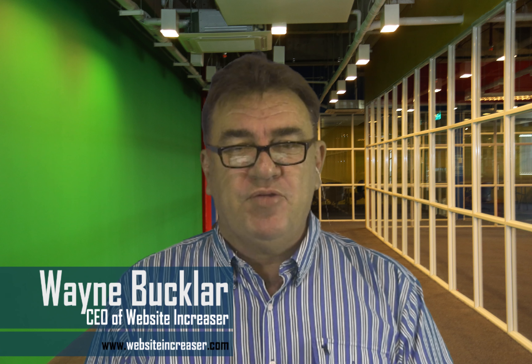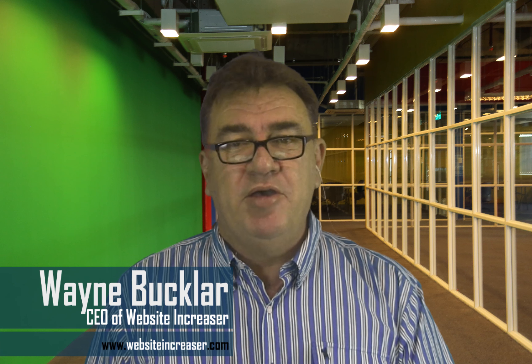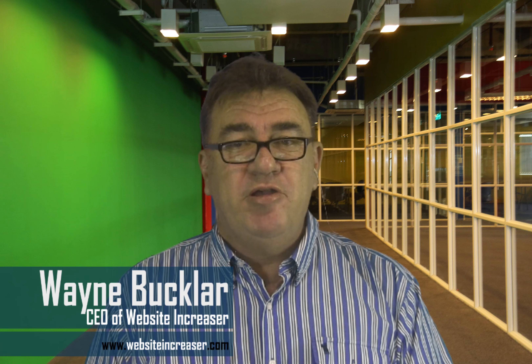My guest today joins me from Brisbane, Australia. It's Gerry Whelan, the CEO of Archer Glass. Gerry, welcome to the program. Good morning, Wayne.